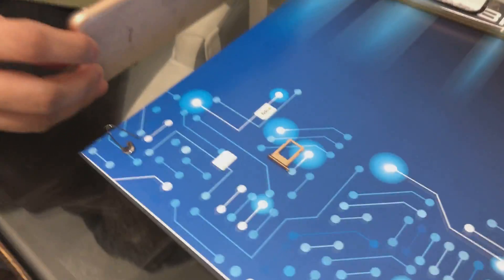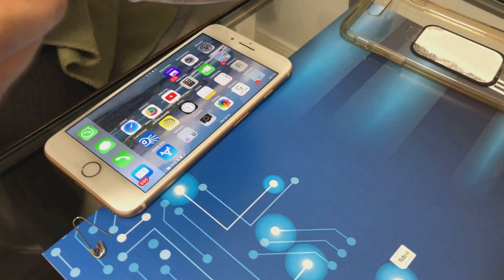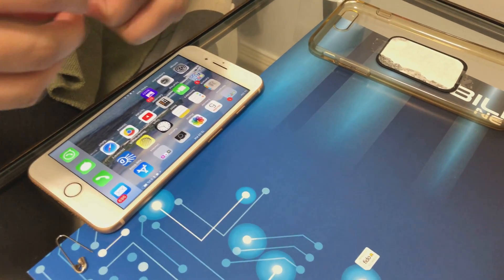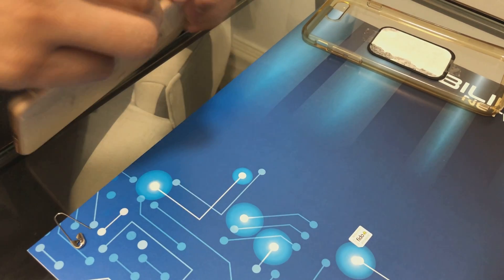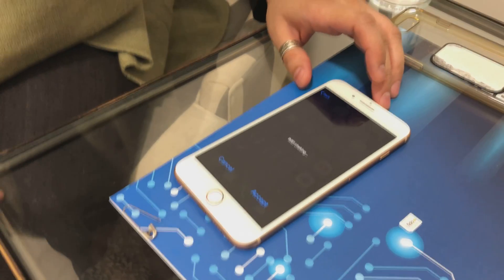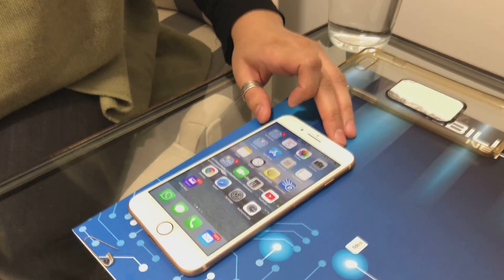We took her SIM out and we're putting in the MobiLink SIM. With the iPhone it takes just about as long, but a lot of things are automated, so we have to make sure the settings are correct.